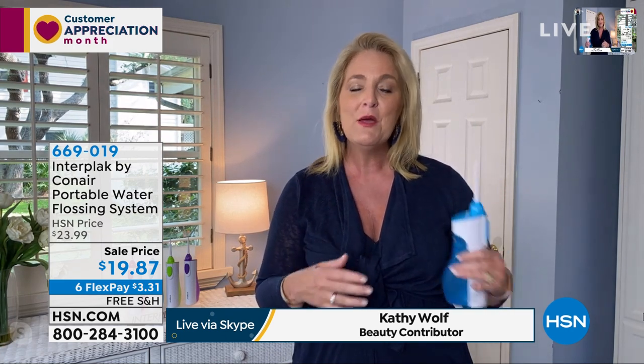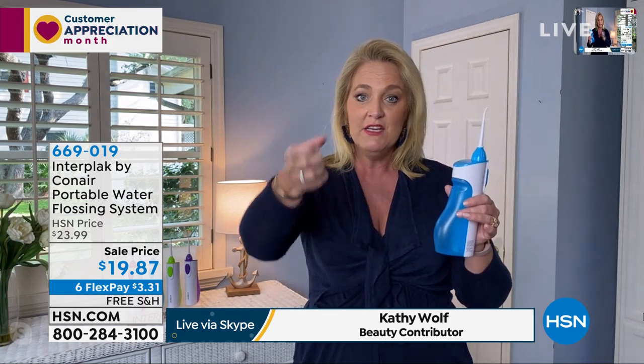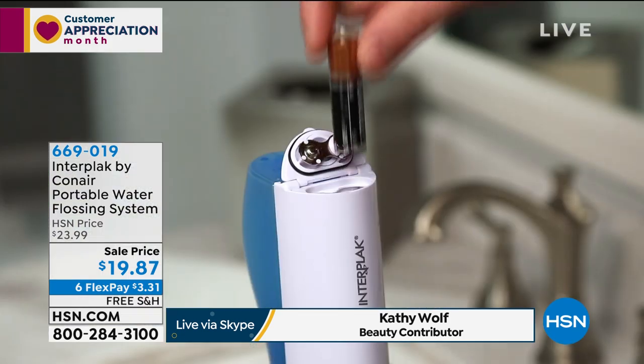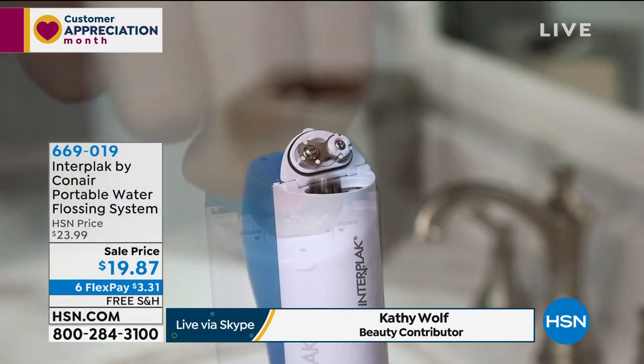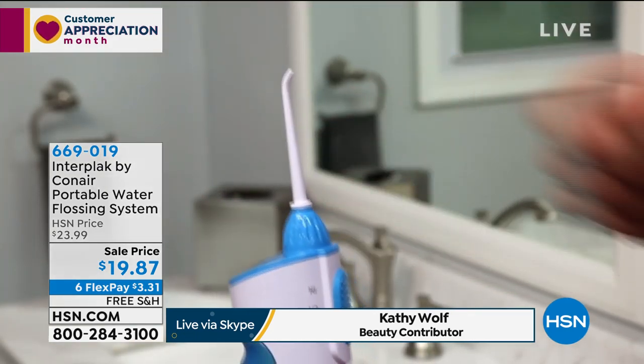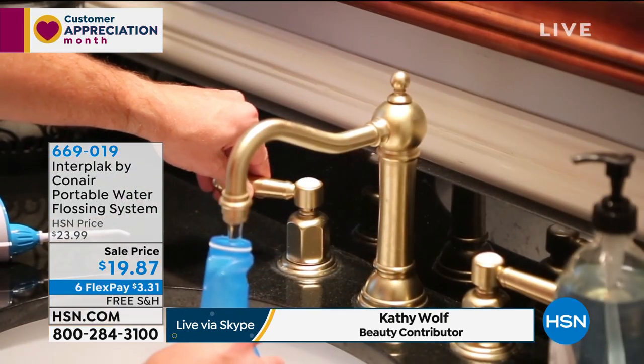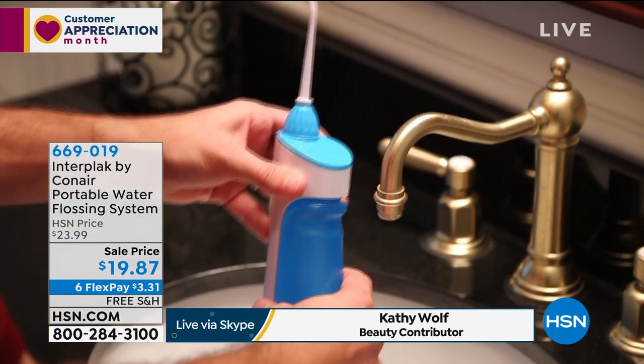Some people use this in combination — doing regular flossing and finishing up with this. I like to use a gum care mouthwash inside mine, just a little tiny capful, then fill the rest with ordinary tap water. You don't have to do anything complicated — just fill it up with water, slide it together, turn it on, and it's going to blast away the dirt, the grime. The two levels are important — there's the lower level and there's your higher level.